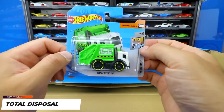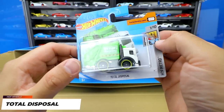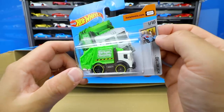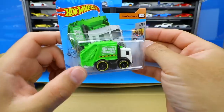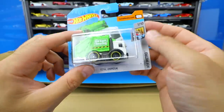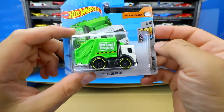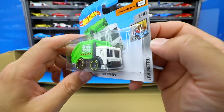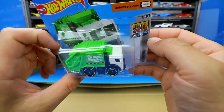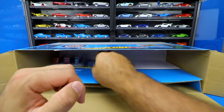Next up we got Total Disposal, and I really like this fantasy casting — super super cool. It's kind of like a tuned-out look, like a squished recycling truck that's green all over. Check out those close-up front and rear wheels and tires — just a really really cool casting. I really like this one from the Hot Wheels Metro series. We've seen a few different color releases of that one for 2020 already.